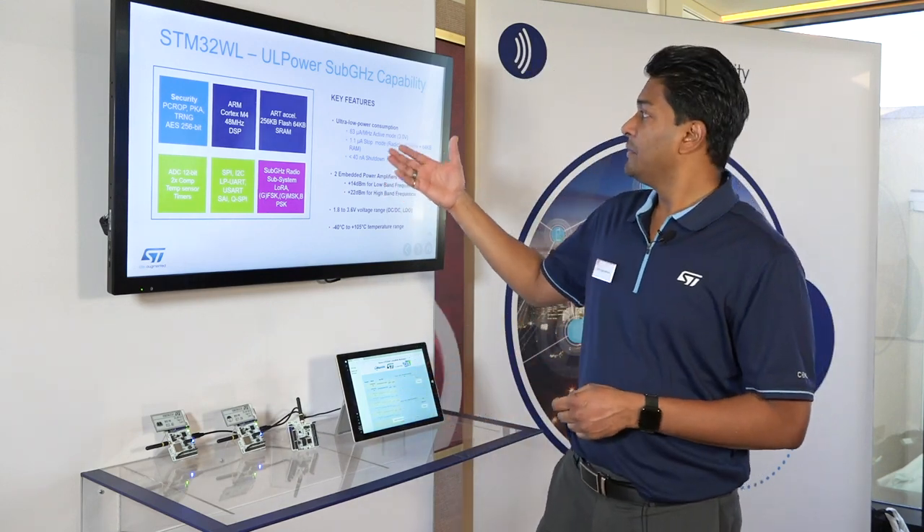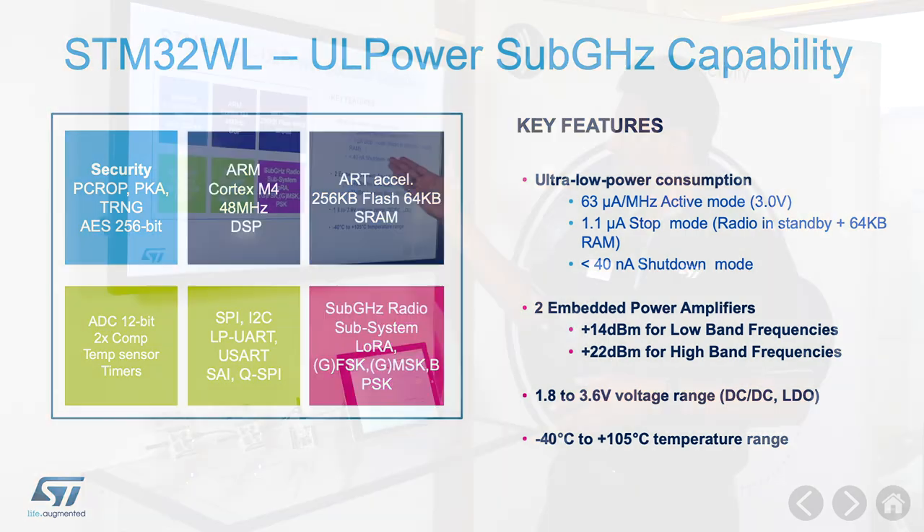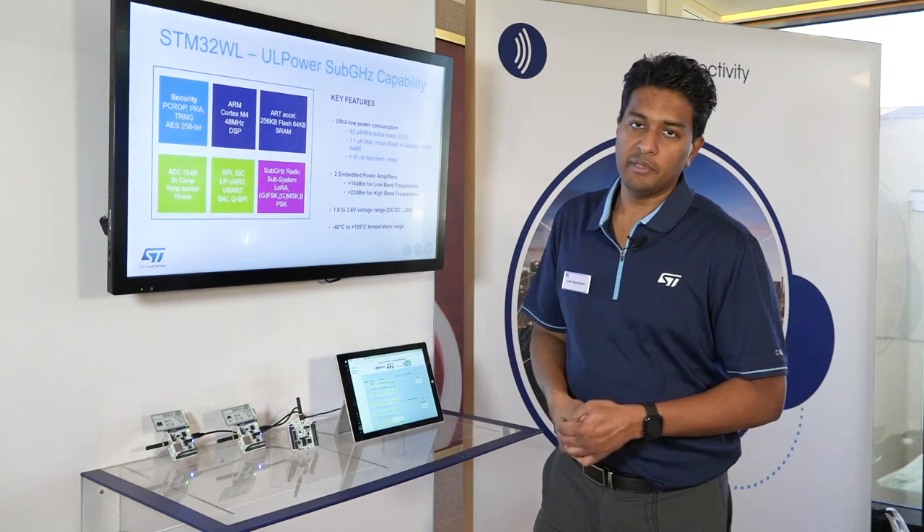When the device is running, it's 63 microamps per megahertz, which is very good considering the type of device it is. 1.1 microamps with full context — we can keep all the SRAM and retain full context at 1.1 microamps, which is key for a battery-powered IoT device. In shutdown mode, less than 40 nanoamps.